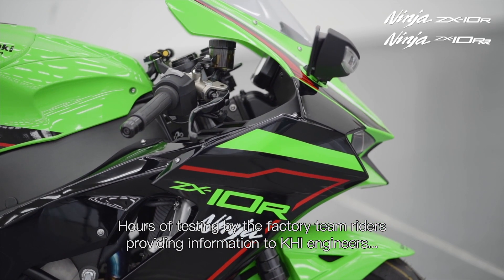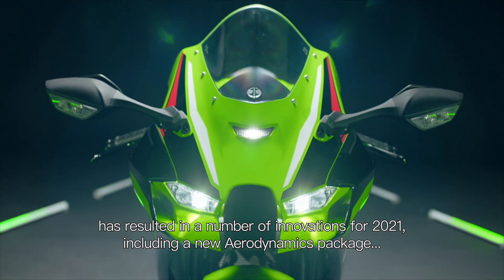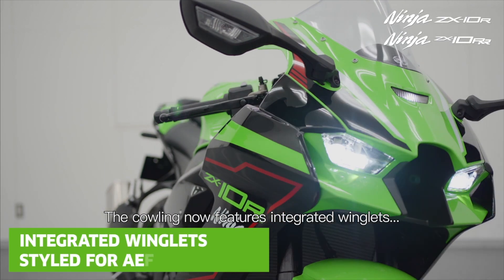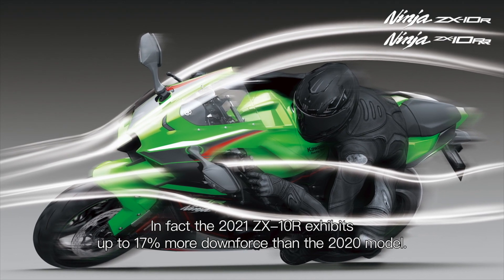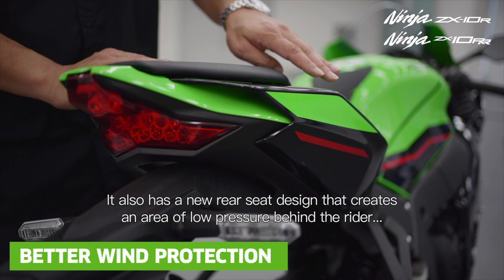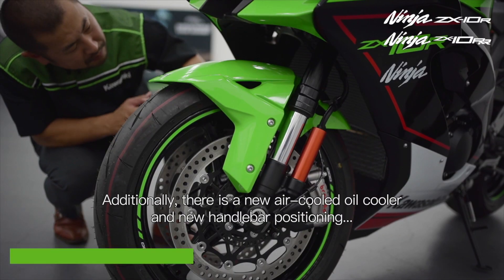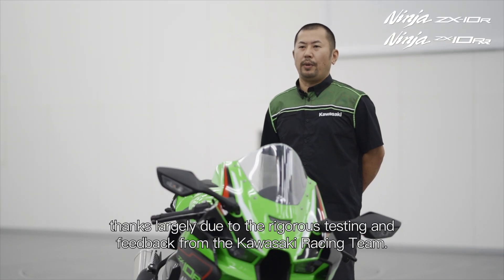Awards of testing by the factory team riders, providing information to KHA engineers, has resulted in a number of innovations for 2021, including a new aerodynamics package, compliance with Euro5 for machines sold within Europe, and further refinement to the ZX-10RR specification. The cowling now features integrated winglets. As the air passes over these, the effect is to create downforce — in fact, the 2021 ZX-10R produces up to 70% more downforce than the 2020 model. It also has a new rear seat design that creates an area of low pressure behind the rider, a taller screen resulting in a more aerodynamic front profile and greater efficiency. Additionally, there is a new air-cooled oil cooler and new handlebar positioning, thanks largely to the rigorous testing and feedback from the Kawasaki Racing Team.